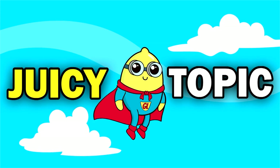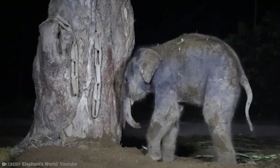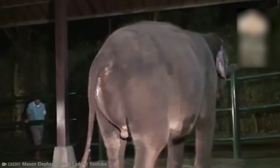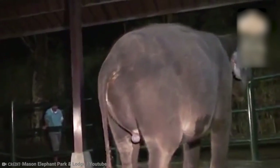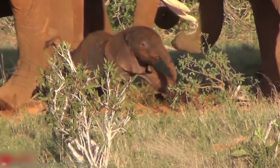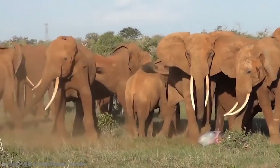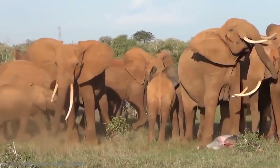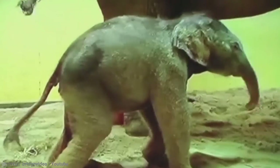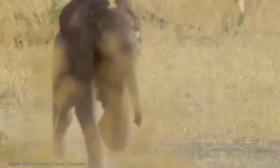Baby elephants are just adorable with their tiny little trunks, gorgeous faces, and floppy ears. As the time of giving birth nears, a female elephant will seek out close contact with another female elephant, normally a family member, to protect them during labor. On some occasions, the whole family will circle around offering protection. A single calf is normally born with four legs and head first. The average elephant calf stands at about 3 feet tall, weighing 120 kilograms.